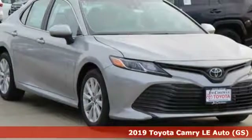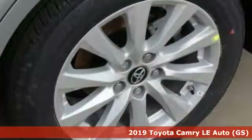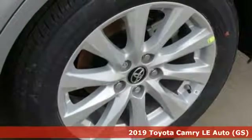Here's a new 2019 Toyota Camry. Toyota, steered by ingenuity, driven by passion.